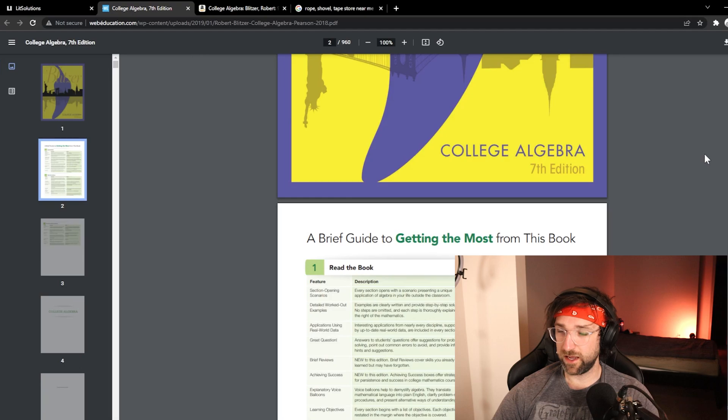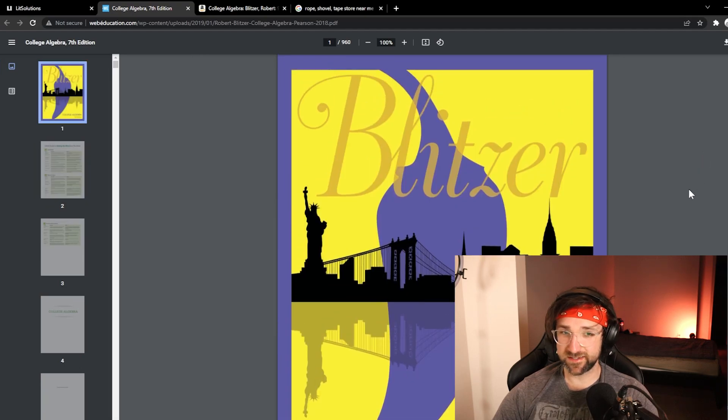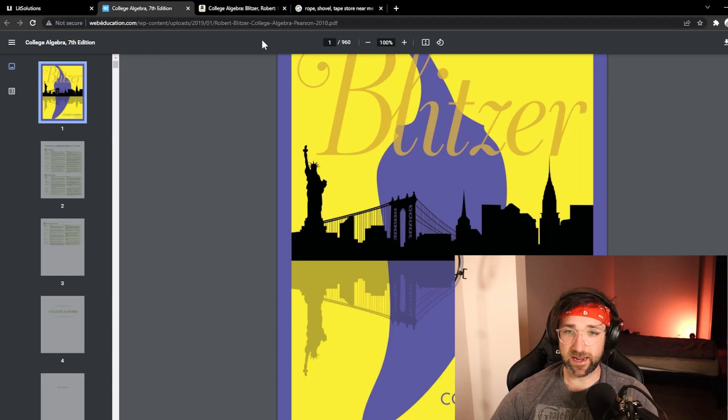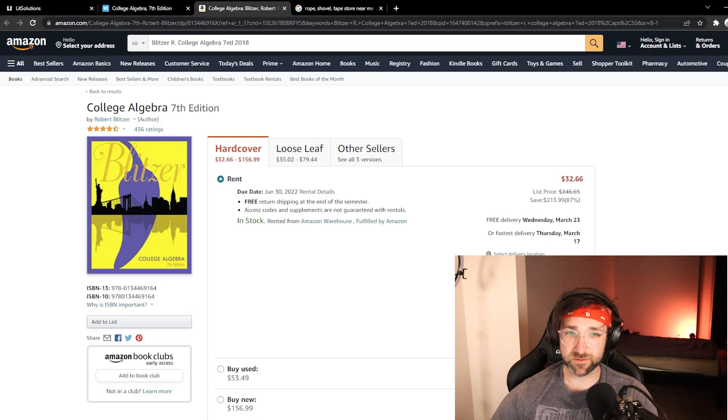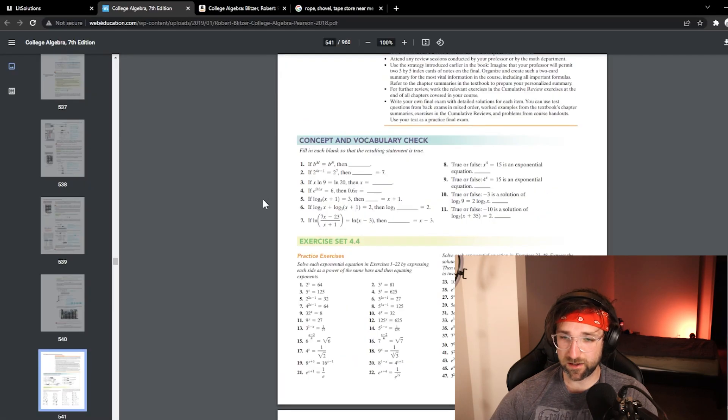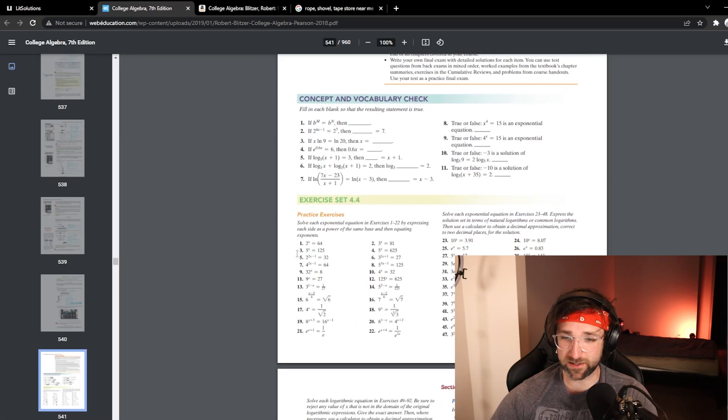It's called Lit Solutions. What this website allows you to do is take one of your textbooks — I have this PDF of one right here. Maybe in another video I'll teach you how to get these PDF textbooks for free, but not right now. I have this PDF textbook; I'm just going to go to a random page, 541, and we have some problems that we need answered.